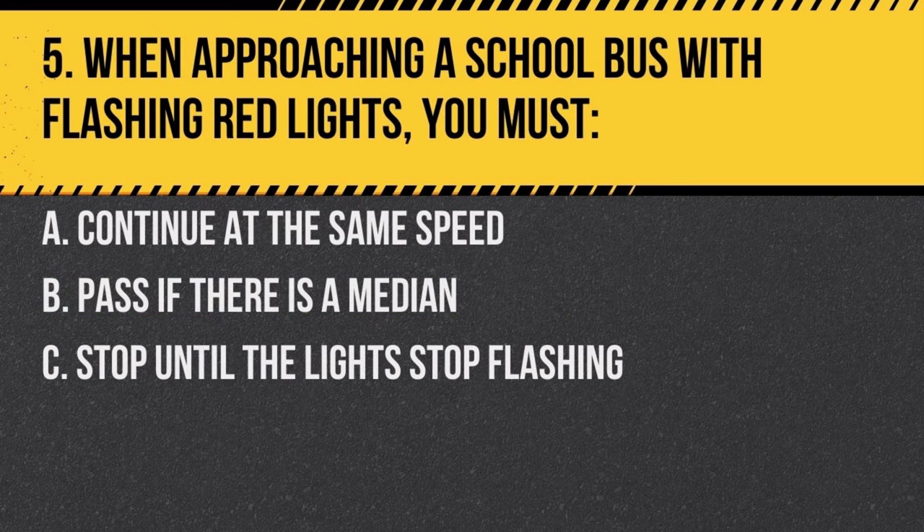Question 5. When approaching a school bus with flashing red lights, you must: a. continue at the same speed, b. pass if there is a median, c. stop until the lights stop flashing. Answer: c. stop until the lights stop flashing. This indicates children are getting on or off the bus.